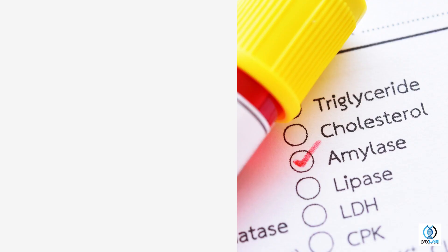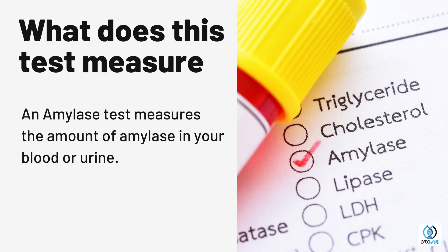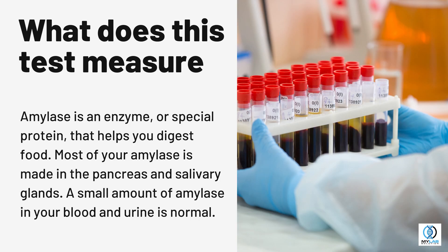Amylase. What does this test measure? An amylase test measures the amount of amylase in your blood or urine. Amylase is an enzyme, or special protein, that helps you digest food.